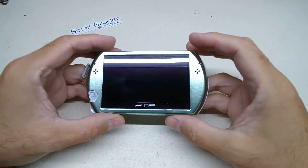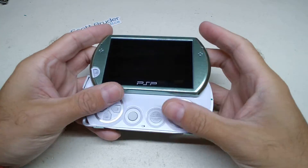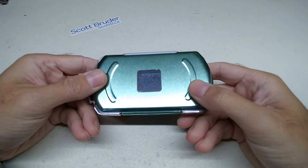My favorite portable gaming device is my PSP Go. I take it with me anywhere I can.